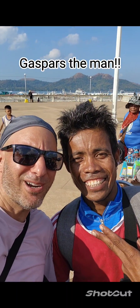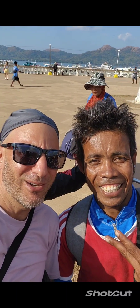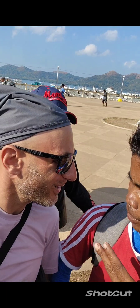Come back guys, we're here with Gaspar, the tour guide for the day. Where are we going? Malkapuya Island!